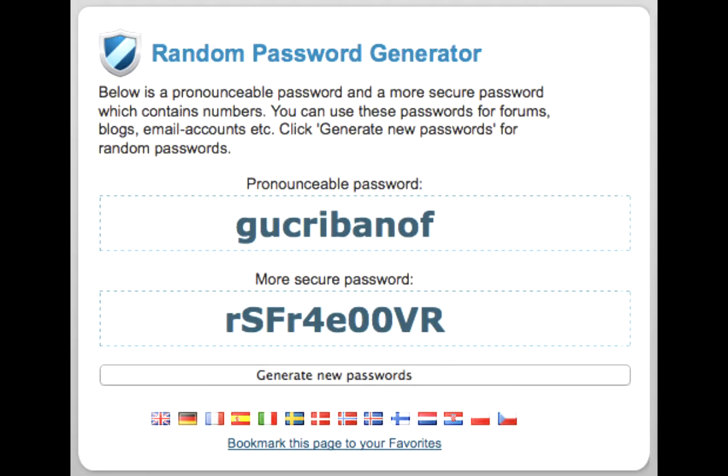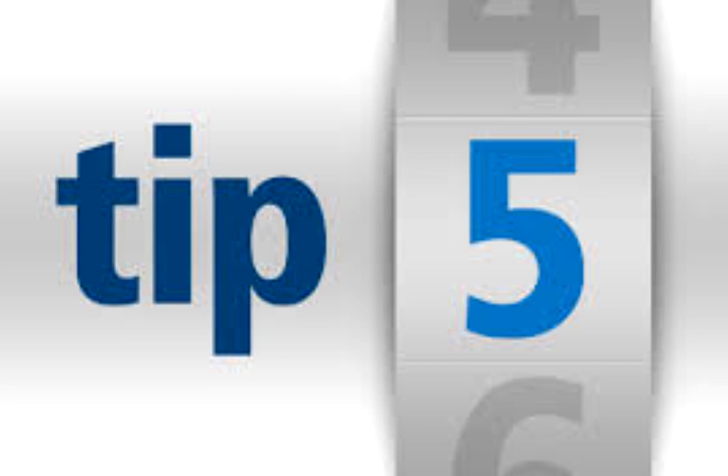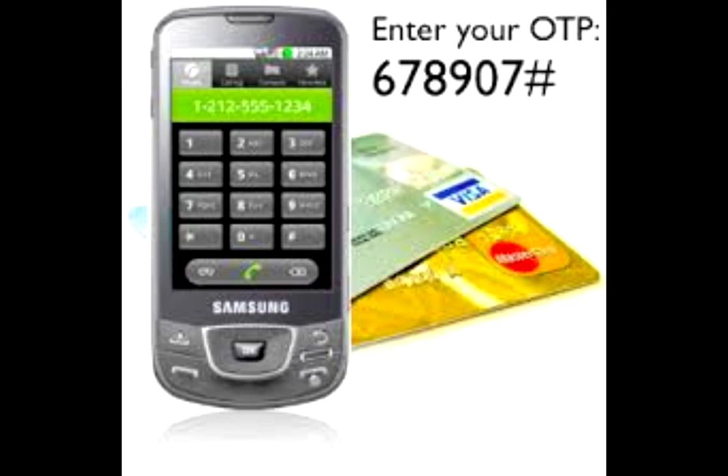Tip number five: prefer to use OTP — that's a one-time password — instead of using your online transaction password or your net banking password, because it's more secure to enter your OTP in public places like cyber cafes. It also protects you from common attacks like keyloggers, which commonly take place at cyber cafes.